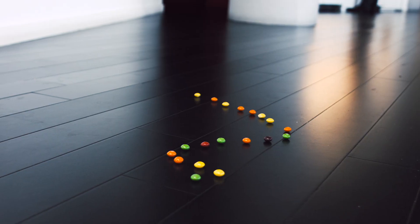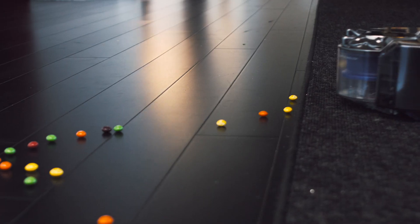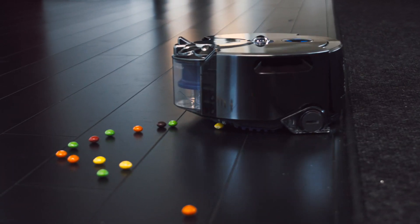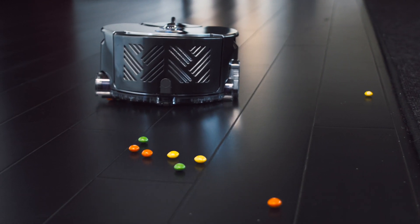How about something bigger, like Skittles? The little robot friend didn't like that very much.